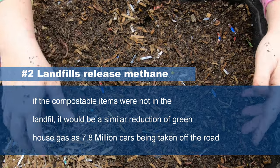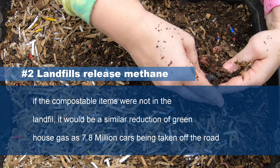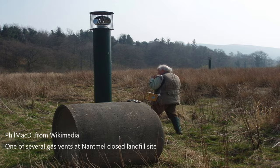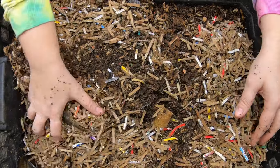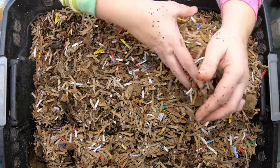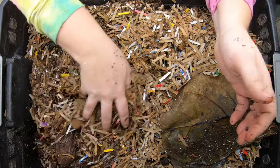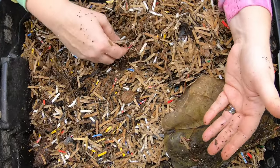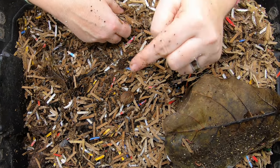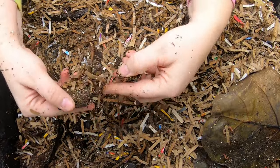Keeping along the same line, the greenhouse gases that are created from all of the landfills and other things that we should not be throwing away — believe it or not, if everybody did their part and composted and did not throw things in a landfill, that would actually be similar to removing greenhouse gases equivalent to 7.8 million cars taken off the road. I thought that was pretty interesting.